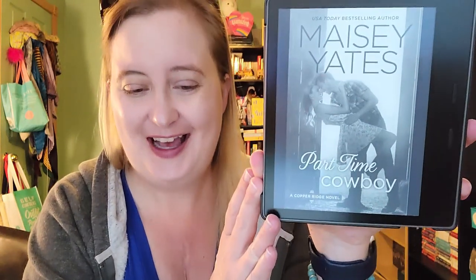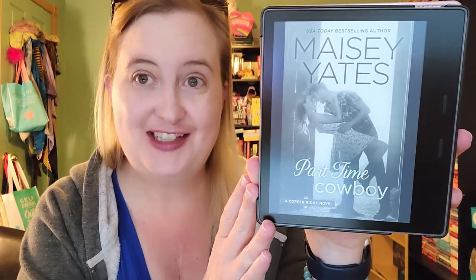The next book is one I have not read yet, and that is Part-Time Cowboy by the great Maisie Yates. This is book one in her Cooper Ridge series. I haven't gotten to it yet, which surprises me. We'll see if this one gets picked from the jar.